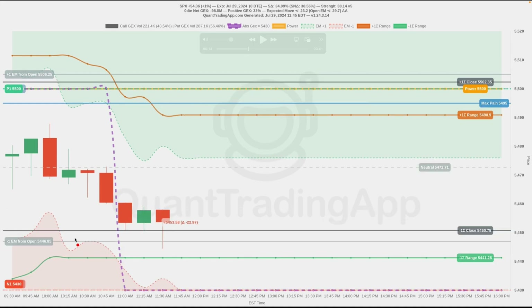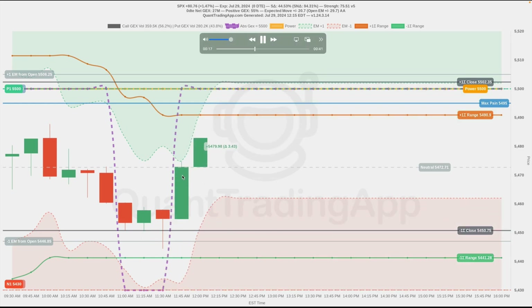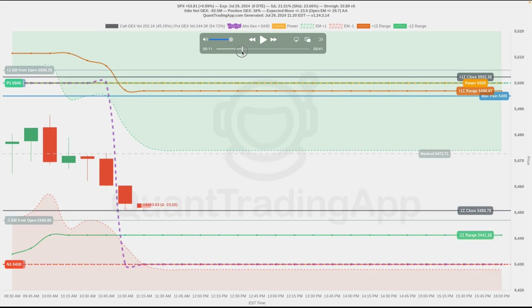We get a bounce, price goes a little bit lower. Now we've hit the expected move from the open and we immediately see a nice sharp bounce. What we would expect from there is for price to go higher, bouncing off of these levels. The overall positive GEX at that time was pretty low — positive GEX was only 35%, which is pretty low.